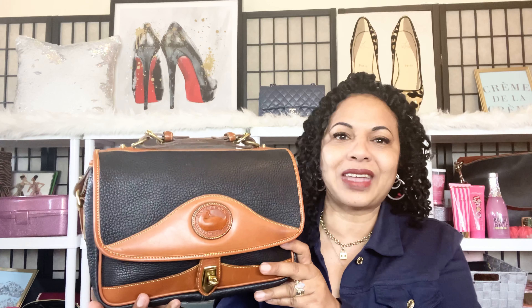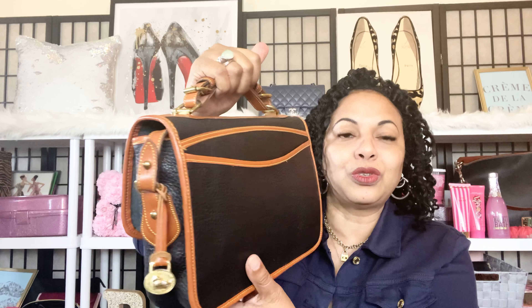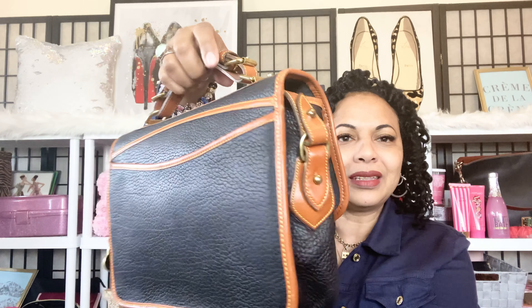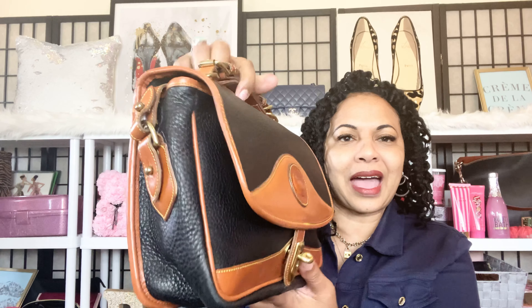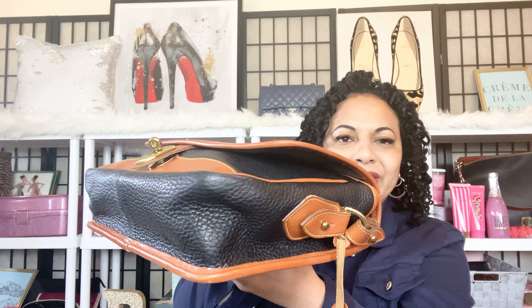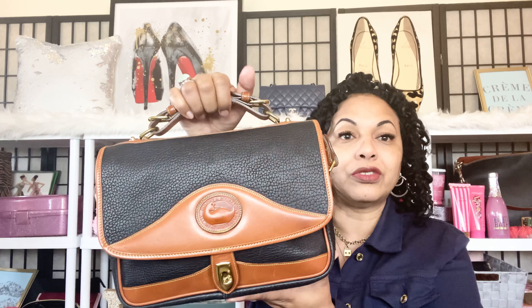Let me give you a full tour around her. She has a back slip pocket. This is what the side looks like, and the bottom — the corners really did do well over the years. Let me go ahead and show you the interior. I do have her stuffed.